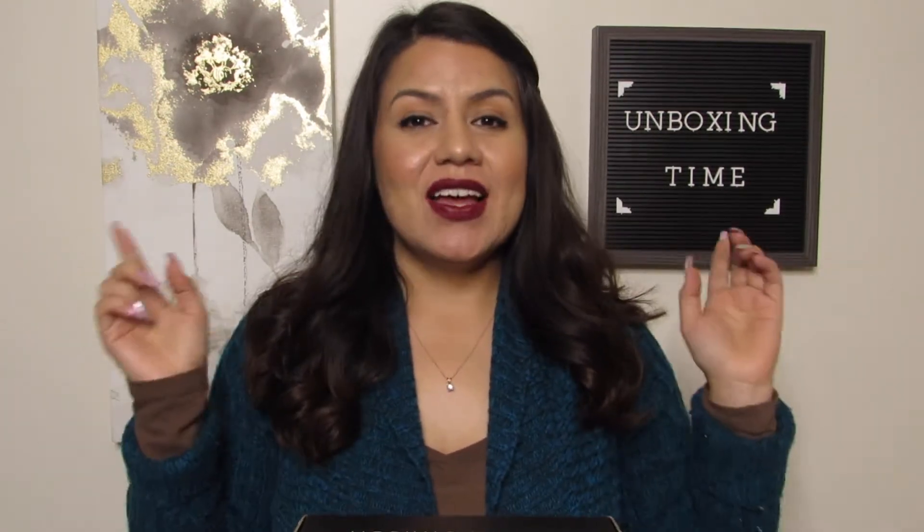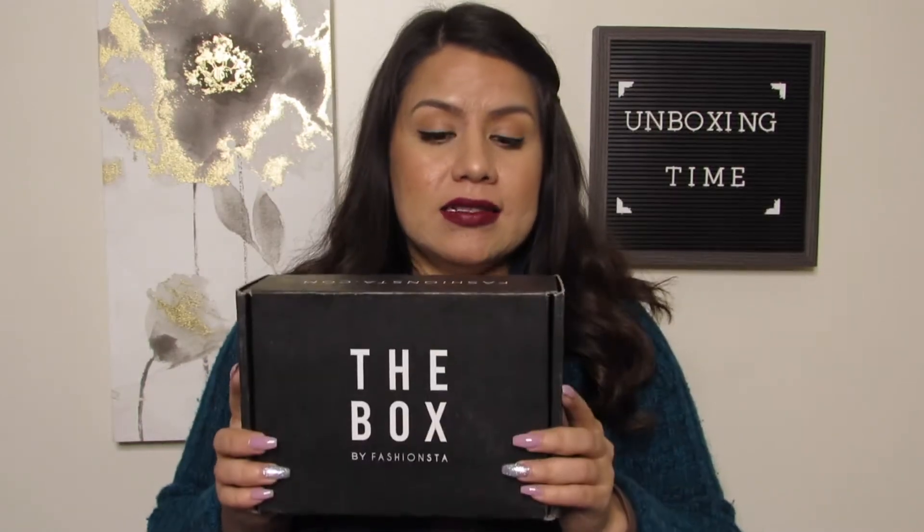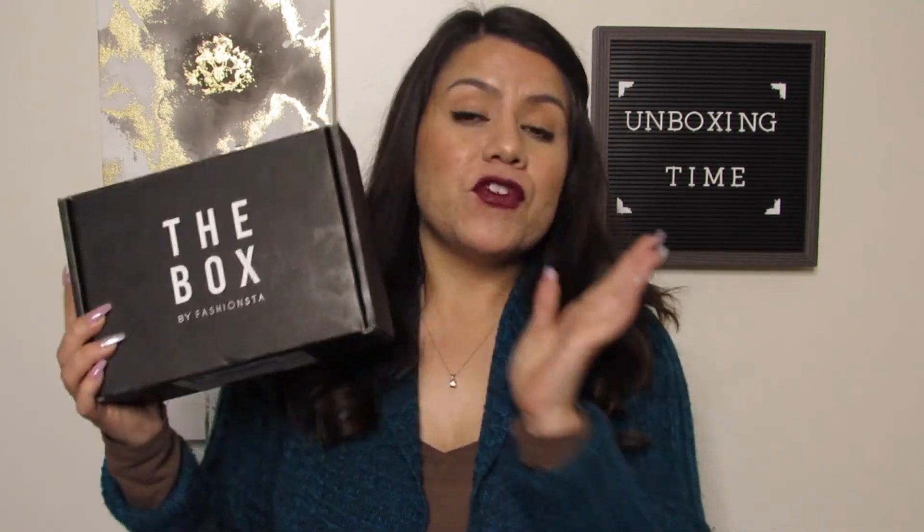Hello everybody and welcome back to my channel. For those of you that don't know me, my name is Ali and we are here with another unboxing. What I have for this video is the "The Box" — a beauty box by Fashion Stuff — and this is the box for November. Like I mentioned before, this one gets to me at the end of the month for whatever reason, and so we finally have it here.